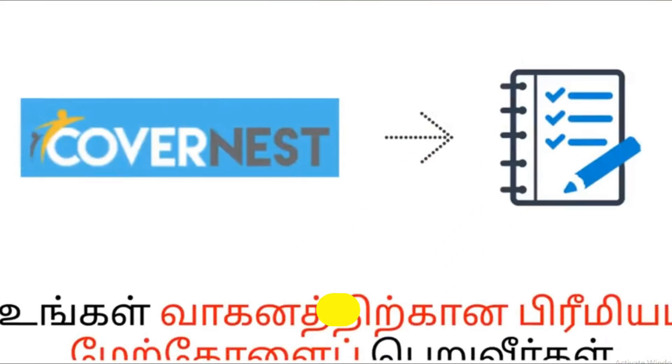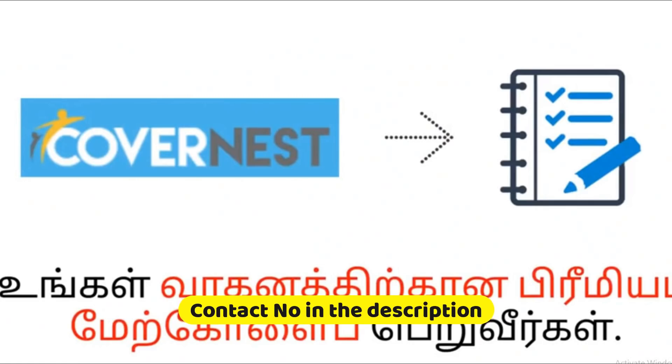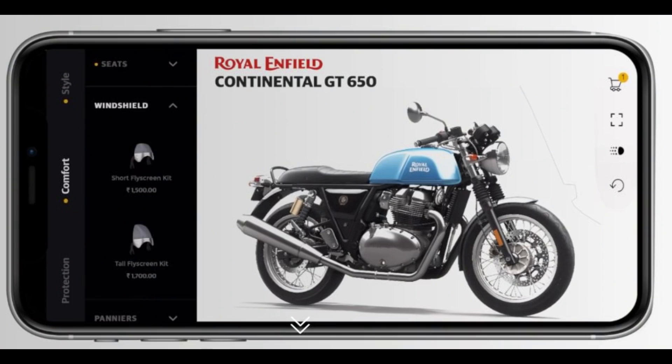Now let's go to the description below. Let's go to the Royal Enfield. As you can see, we have a customization program.